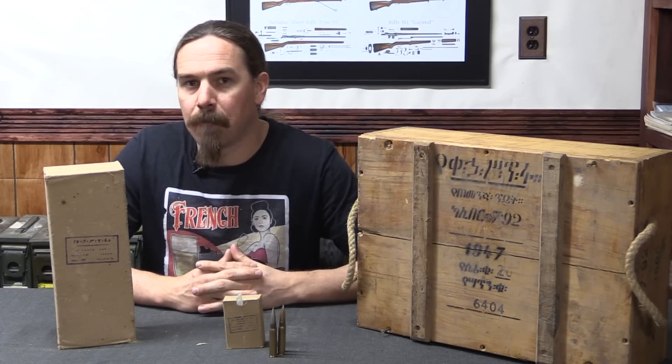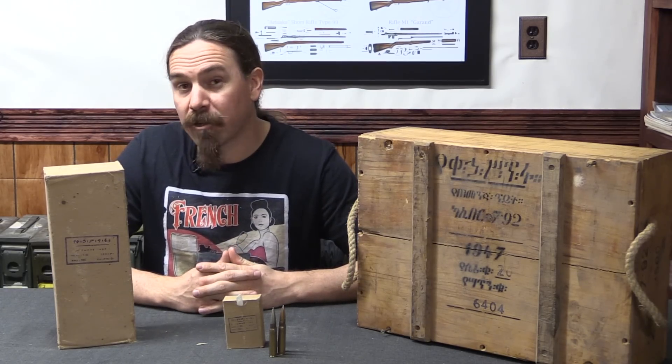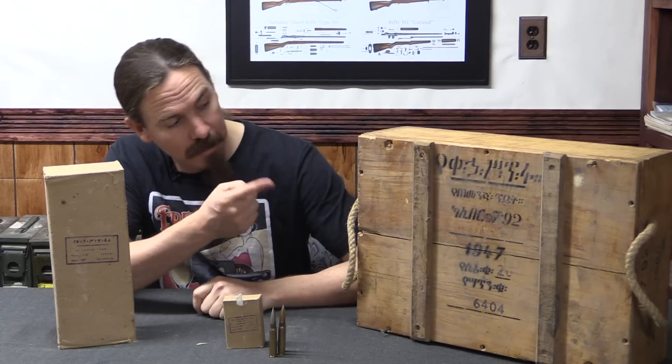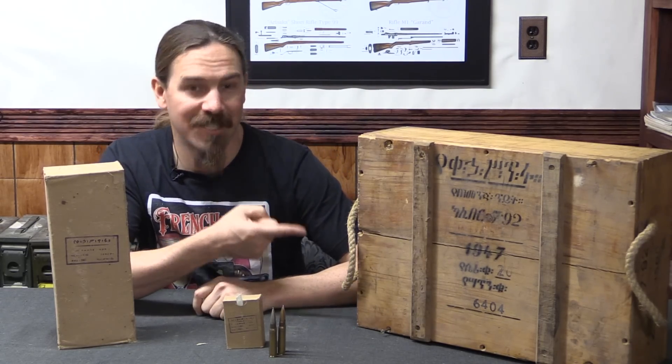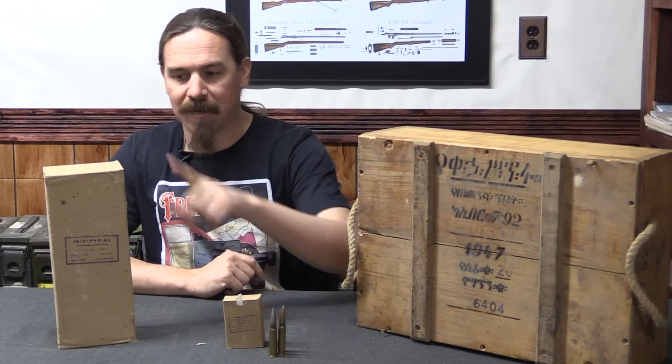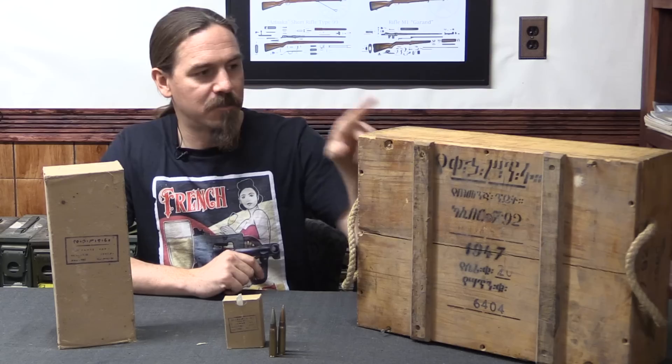This is 8mm Mauser ammunition. It was manufactured in 1955 according to the head stamps on the cartridges, but in 1947 according to the packaging material — from the small boxes, to the cartons, to the actual crate.